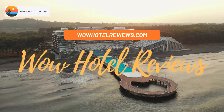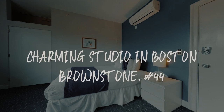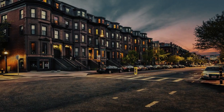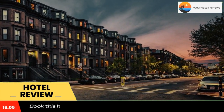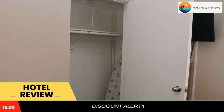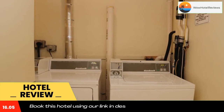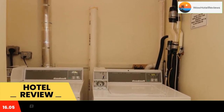Hello guys, welcome to Wow Hotel Reviews. Today I am reviewing Charming Studio in Boston Brownstone Number 44. It's a non-star hotel. Please use our booking.com link in the description to book the hotel and get special pricing. Some of the most popular facilities are free Wi-Fi, non-smoking rooms, and a laundry.